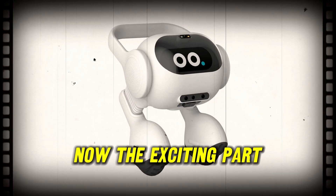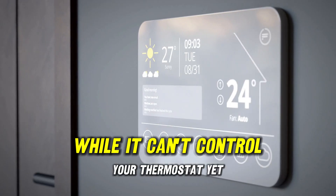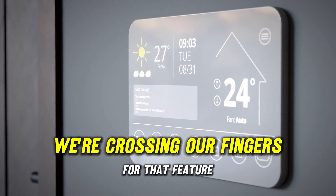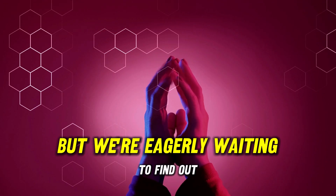LG's robot is a personal assistant and buddy-in-one. While it can't control your thermostat yet, we're crossing our fingers for that feature. LG hasn't spilled the beans on the price, but we're eagerly waiting to find out.